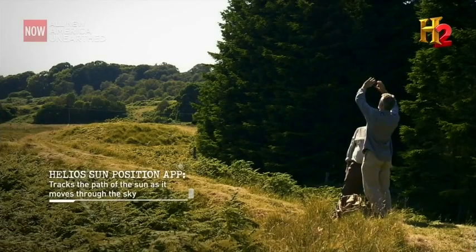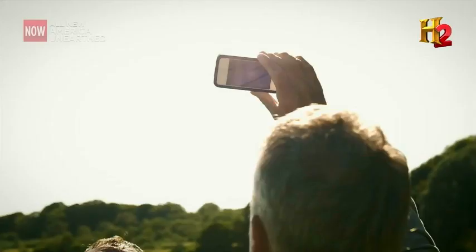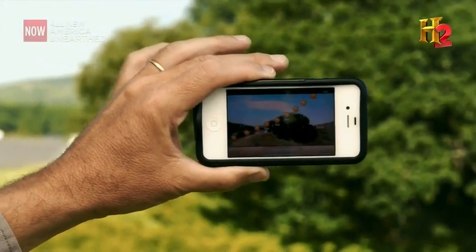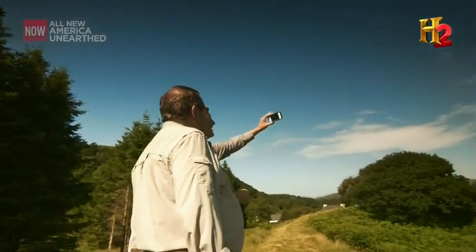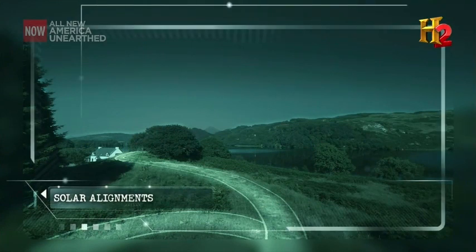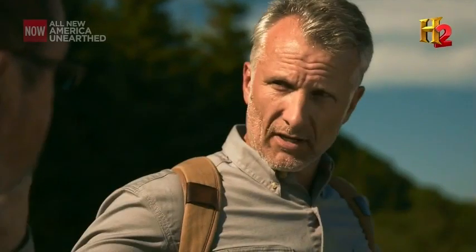The Helio Sun position app can calculate the position of the Sun from dawn till dusk on any day at any time, and allows people to track the Sun's path from anywhere on earth. What I'm seeing from here confirms that this mound is aligned with those mountains, and this app will show me exactly what day of the year the Sun passes over that alignment. Here's where the Sun rises and it's following that track — there is the mountain right there. We're just past the summer solstice, so the Sun should rise on those mountains. On the equinox we definitely have an east-west alignment along this megalithic structure. There are probably other alignments here involving the moon, the planets, maybe the stars.